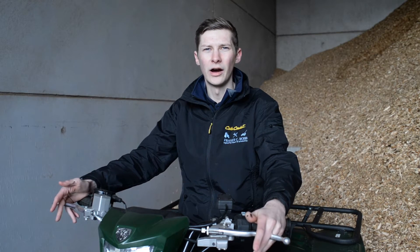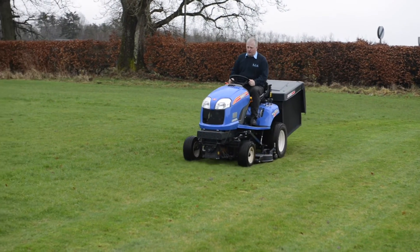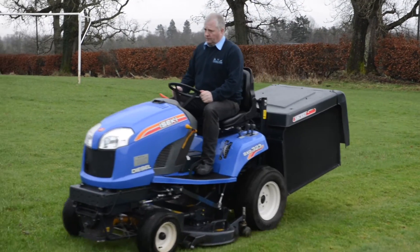Another popular hire is the Iziki lawnmower. This is a robust commercial mower and it is great at collecting damp or wet grass.